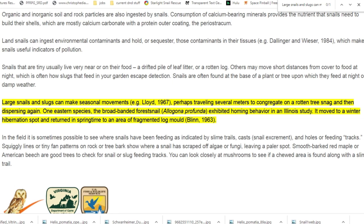Now let's talk about how they come out of hibernation. When it heats up, the snail will unseal and quickly make its way to the surface. They do have to race against the melting snow though, and they risk drowning. During hibernation, the snail will lose about 10% of its body weight, but it will gain that back with the next couple of days being the most ferocious eaters you will ever see. According to the Living World of Mollusks website — which I highly recommend — large snails and slugs can make seasonal movements, perhaps traveling several meters to congregate on a rotten tree snag and then dispersing again. One eastern species, the broad-banded forest snail, also known as Alligona profunda, exhibited homing behavior in an Illinois study — it moved to a winter hibernation spot and returned in springtime to an area of fragmented log mold.